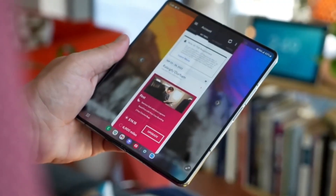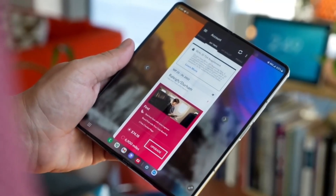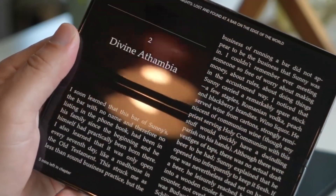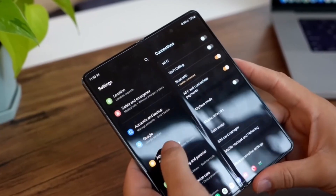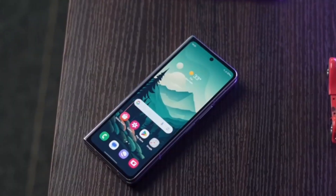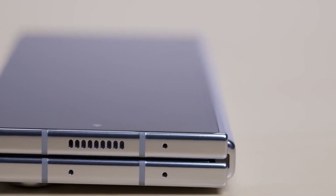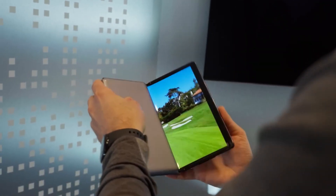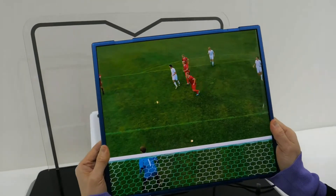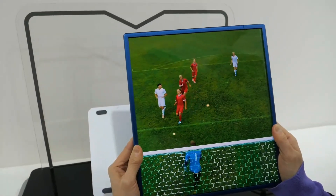August is when Samsung usually unveils their new foldables, so keep an eye out for the Galaxy C Fold 6 and Galaxy C Flip 6. Then, as the launch date draws near, we'll be watching for any new rumors regarding these phones, as well as any information that might suggest that the purported triple foldable or foldable rollable hybrid tablet is more than just a concept.